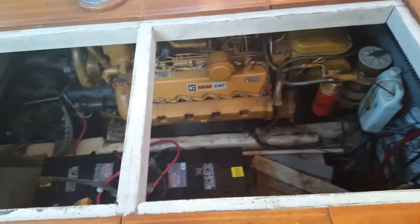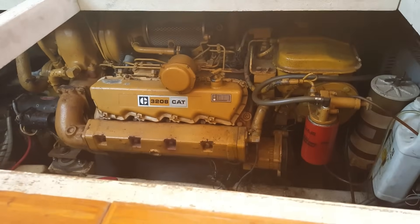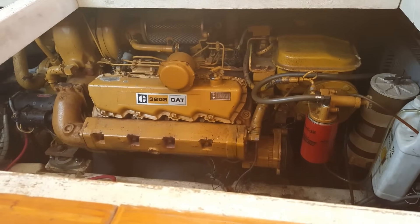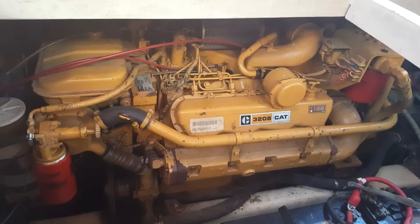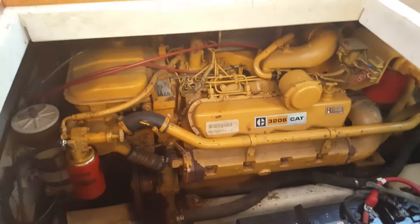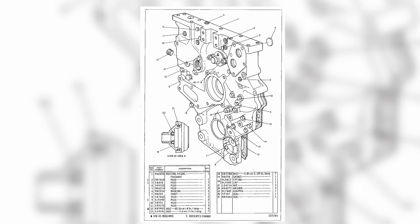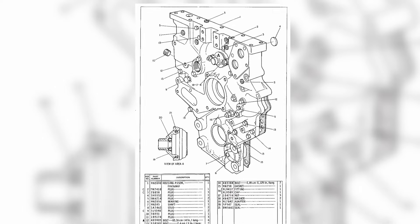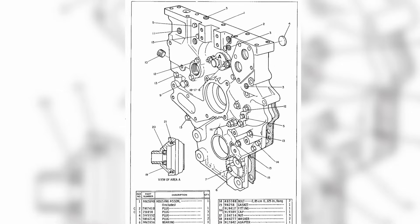In marine applications, the 3208's strengths became clear. Boats operate at steady higher RPMs for long periods, which suited the engine's high-revving design. With proper installation and routine maintenance, 3208s in marine service routinely logged 20,000, 30,000, and in some cases over 40,000 hours. The compact V8 layout, combined with the availability of turbocharged models with high horsepower, made it a popular choice for many vessels.